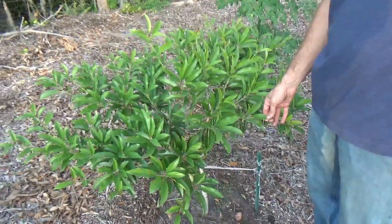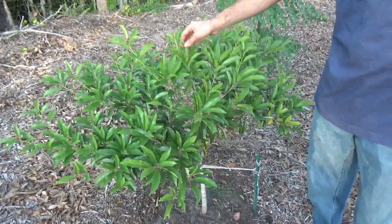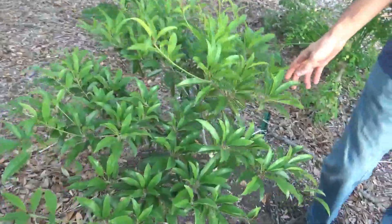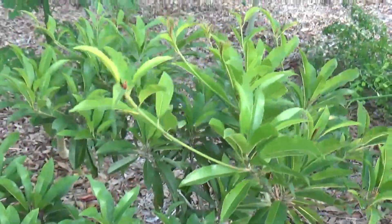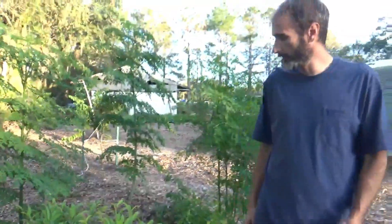The Alano Sapodilla is starting to pick up the pace here at the end of the year now that it's gotten settled in, and it's starting to do pretty good. The dragon fruit over here — these things haven't done well. I don't know what I'm going to do; I might pull them. They haven't done anything all year.